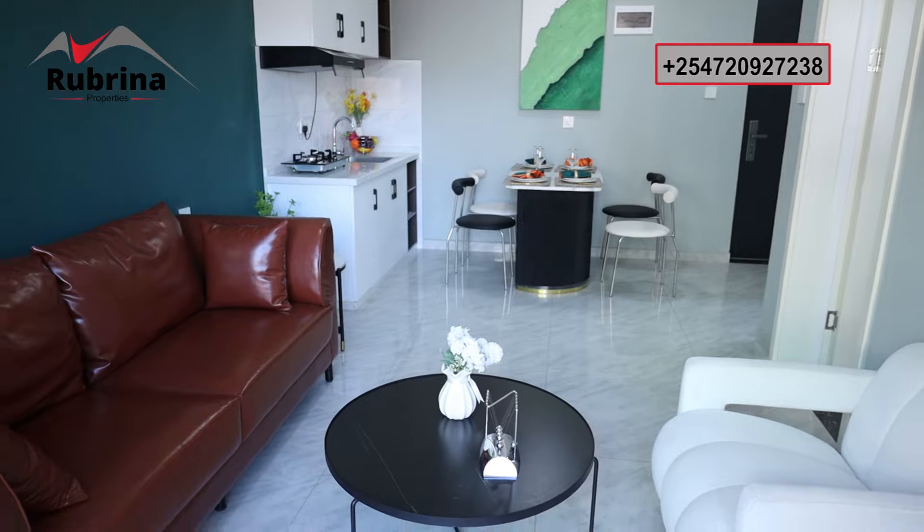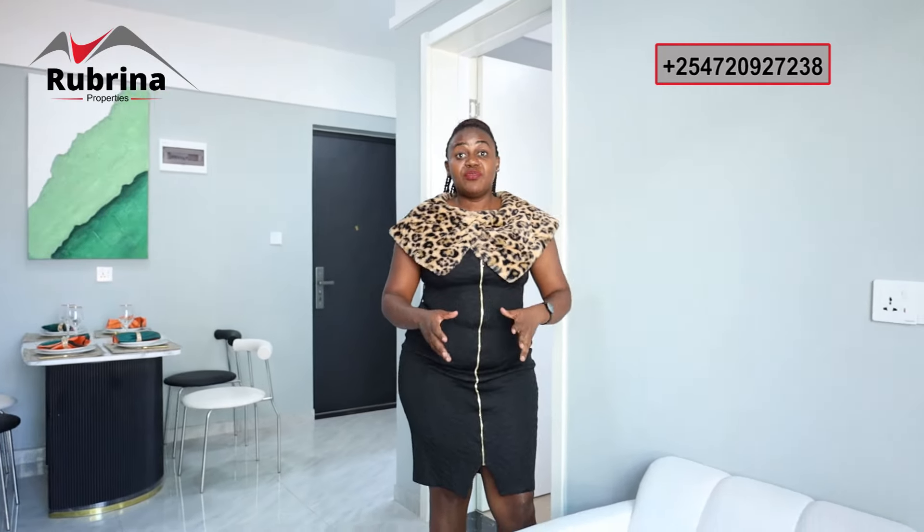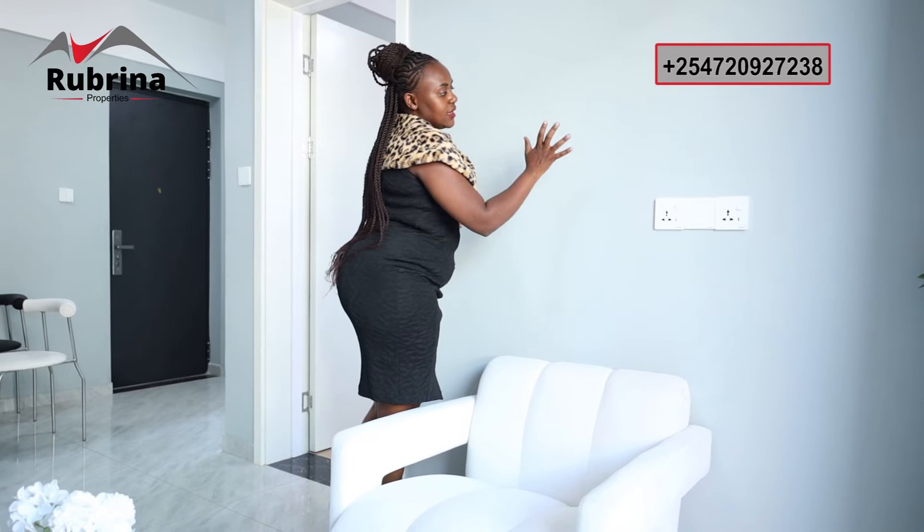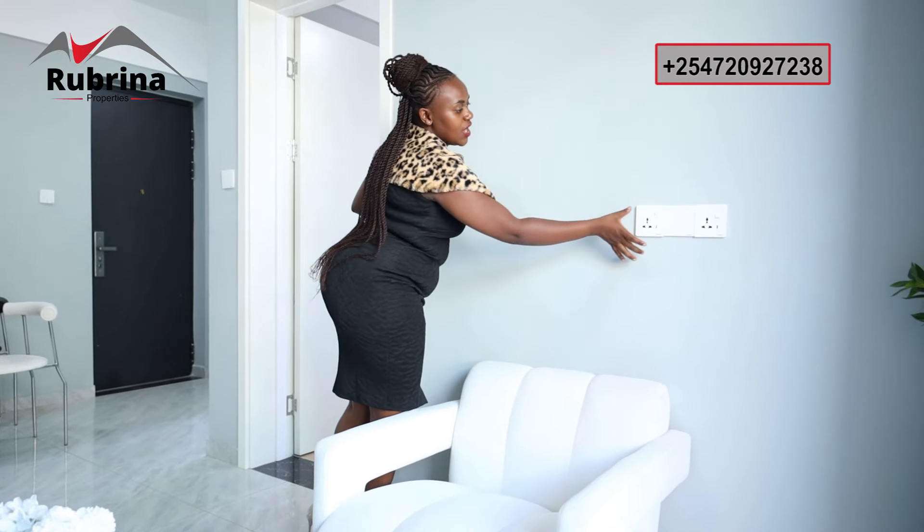On this other side we have another couch — more of a lazy chair, really nice. For me, I think I'd put a TV cabinet here and mount the TV on this wall, as there are outlets available.